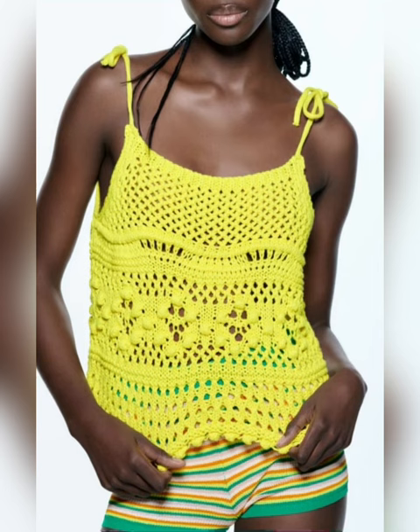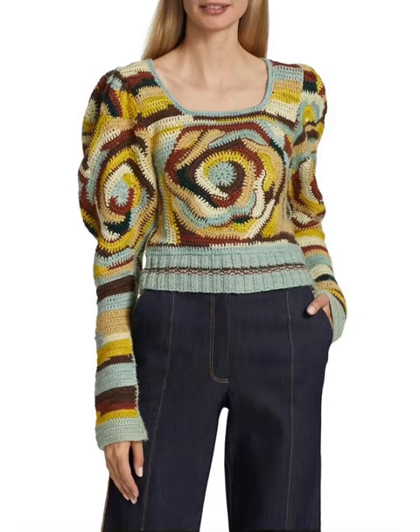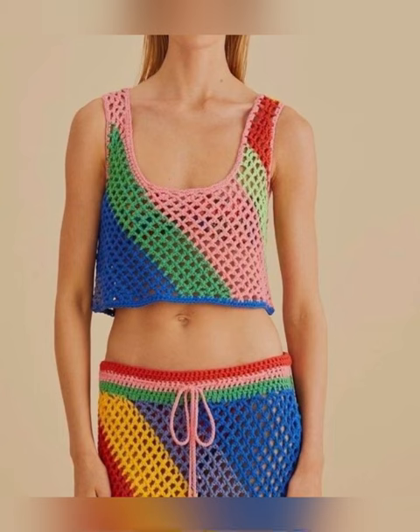Now look at this top — how beautifully it is styled. It is a white crochet cotton top and a blue colored top has been worn underneath, which has created a contrast of blue and white.